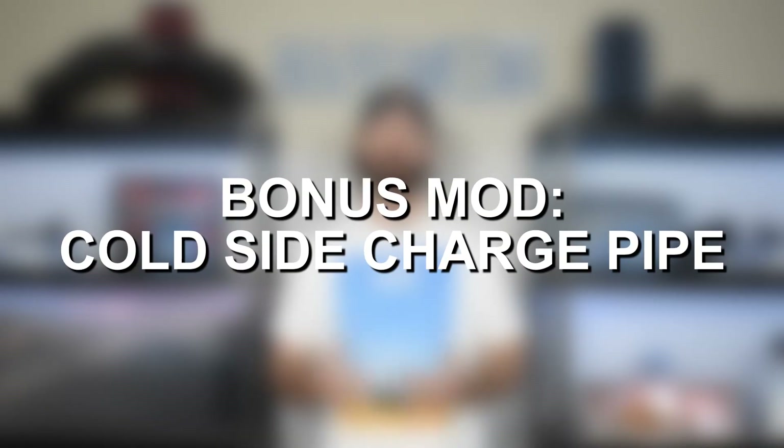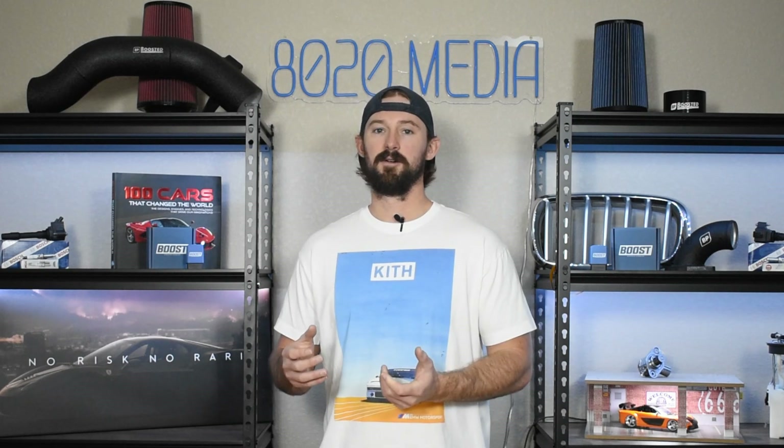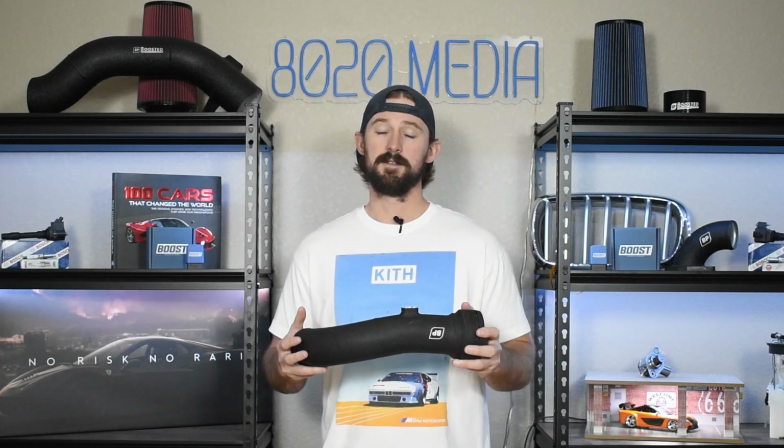The fourth thing on the list is an upgraded cold side charge pipe. The factory cold side charge pipe is plastic and is known to fail even at stock power levels — it's almost a guarantee it will fail once you start running higher boost pressures and add modifications. You'll want to upgrade to an aluminum cold side charge pipe. This is the Boosted Performance cold side charge pipe, which fits all 2011 to 2024 6.7 Power Strokes and is available on Amazon or at boostedperformance.com.